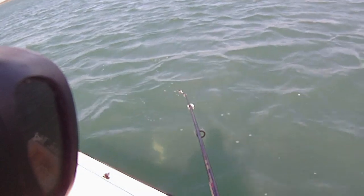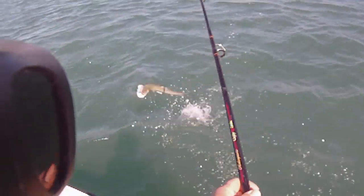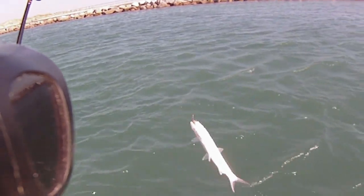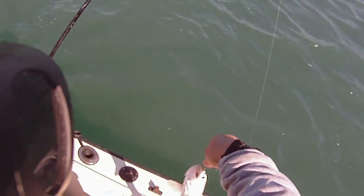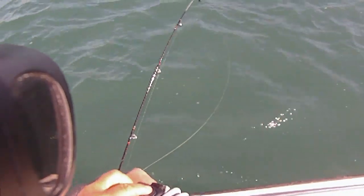Moved over to the jetty here. Got me a ladyfish — big ladyfish. If I wanted to cut her up and use it for bait I could, but I just want to go out and grab her. Pretty fish.